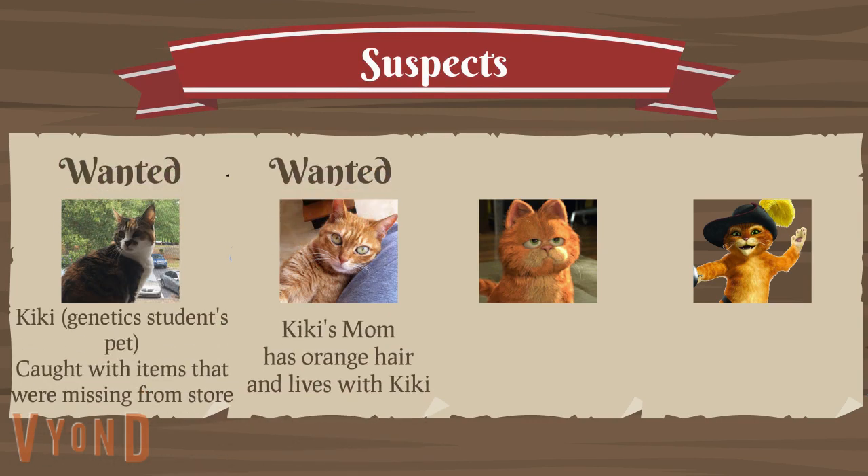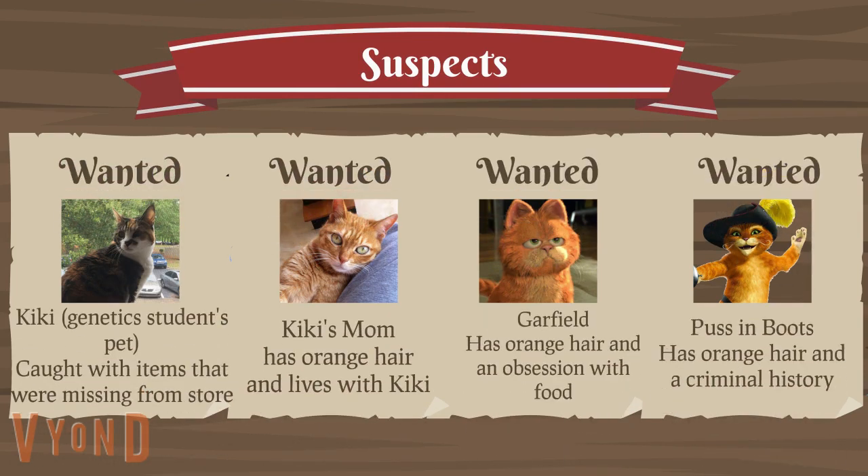Our first suspect is Kiki, who is the genetic student's pet. She was caught with items that were missing from the store. Our next suspect is Kiki's mom, who has orange hair and lives with Kiki. Our third suspect is Garfield, who has orange hair and an obsession with food. And our fourth suspect is Puss in Boots, who has orange hair and a criminal history.